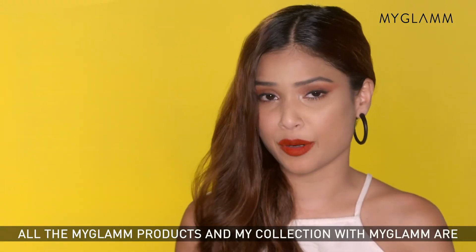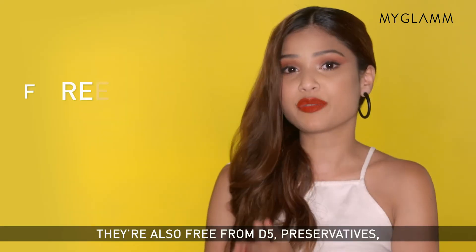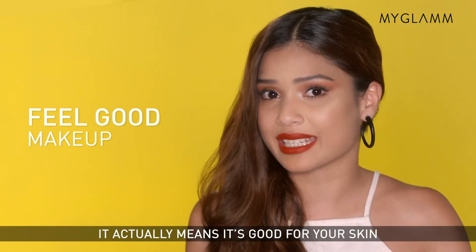I'm sure you guys know that all the MyGlam products and my collection with MyGlam are 100% cruelty free. They're also free from DeFi, preservatives, mineral oil and nano ingredients. Isn't that amazing? It actually means it's good for your skin.